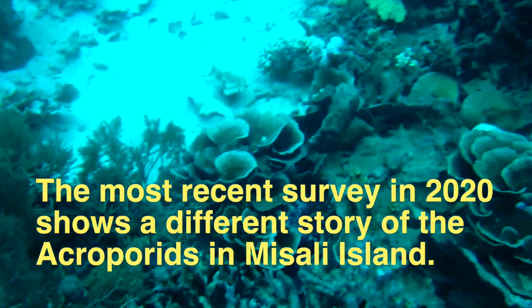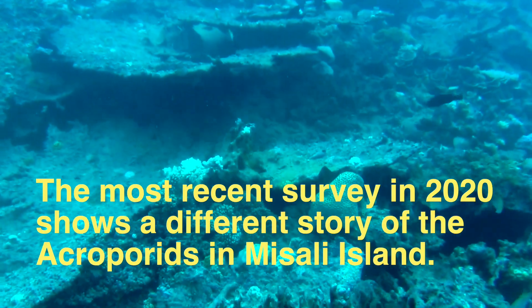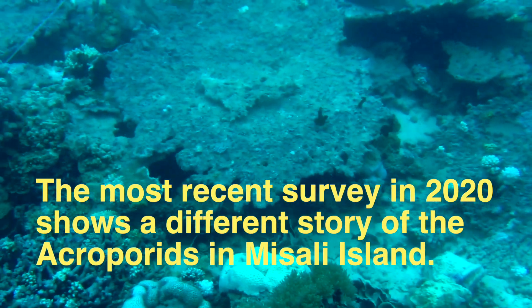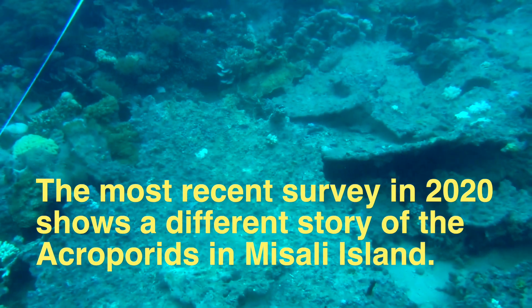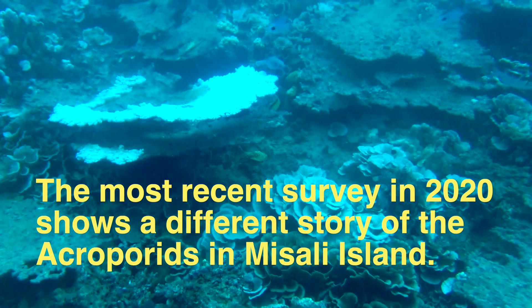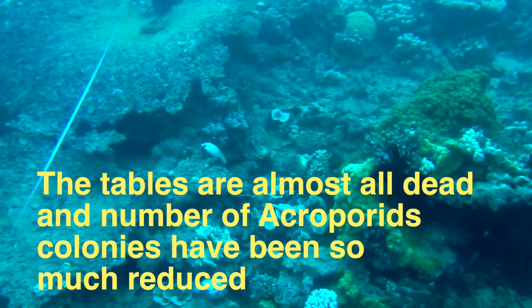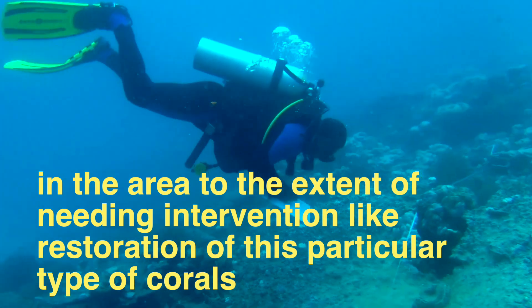The most recent survey in 2020 shows a different story of the Acroporates in Mizzali Island. The tables are almost all dead and the number of Acropora colonies has been so much reduced in the area to the extent of needing intervention like restoration of this particular type of corals.